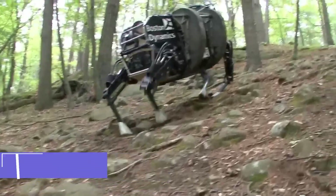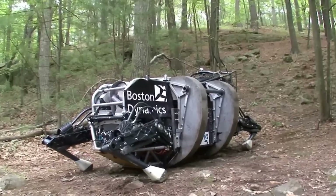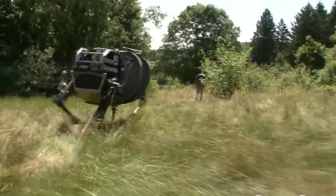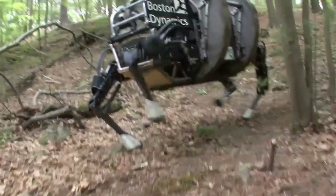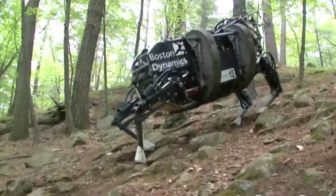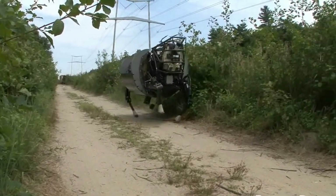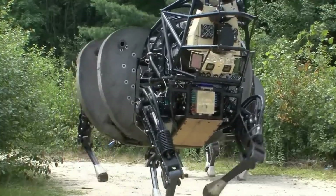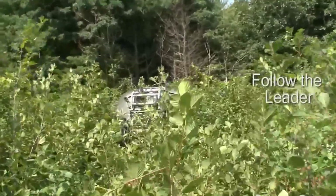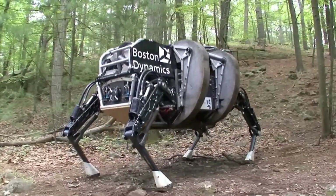The Boston Dynamics LS3, or Legged Squad Support System, is a robotic pack mule designed for military use. It can carry heavy loads of up to 400 pounds over rough terrain, reducing the burden on soldiers and enhancing mission efficiency. The LS3 features semi-autonomous operation, allowing it to follow a human leader and navigate complex environments using advanced sensors, making it a valuable asset in military logistics.